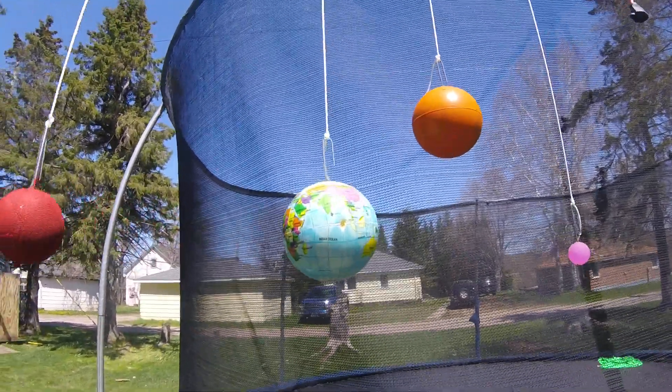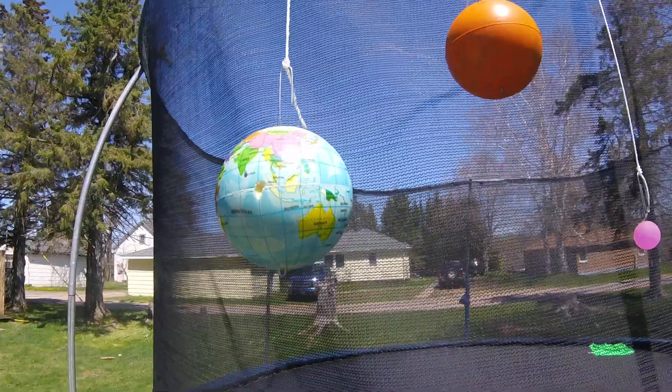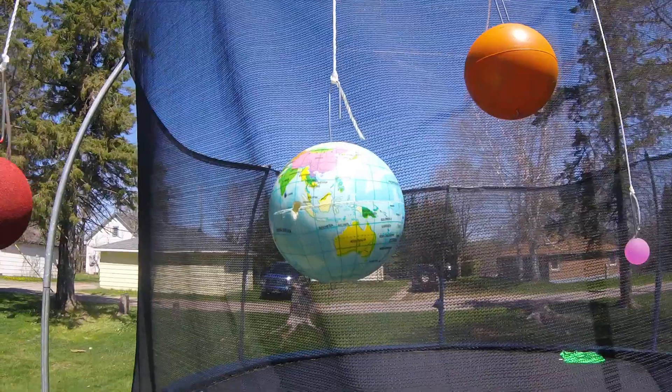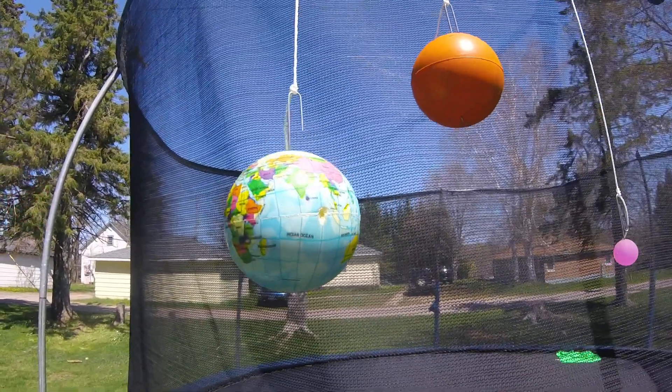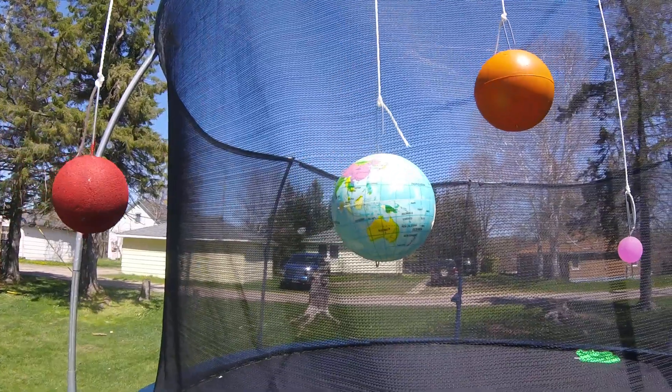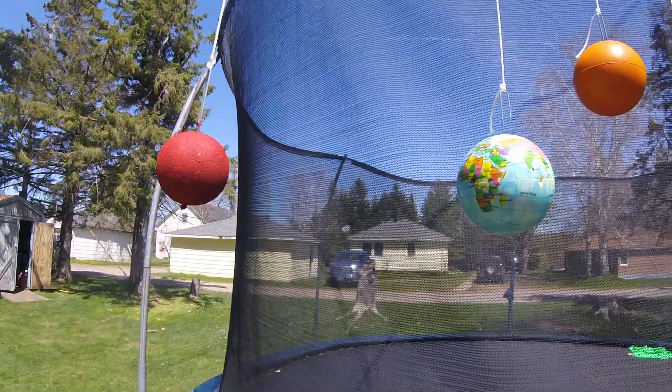Earth is the planet we live on and it's the only planet that has life that we know of. The moon is the largest satellite orbiting the Earth. It takes 365 days to orbit the sun.